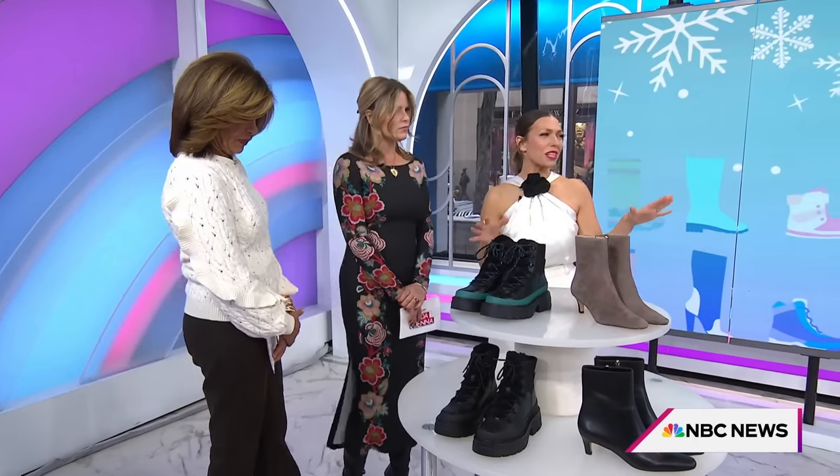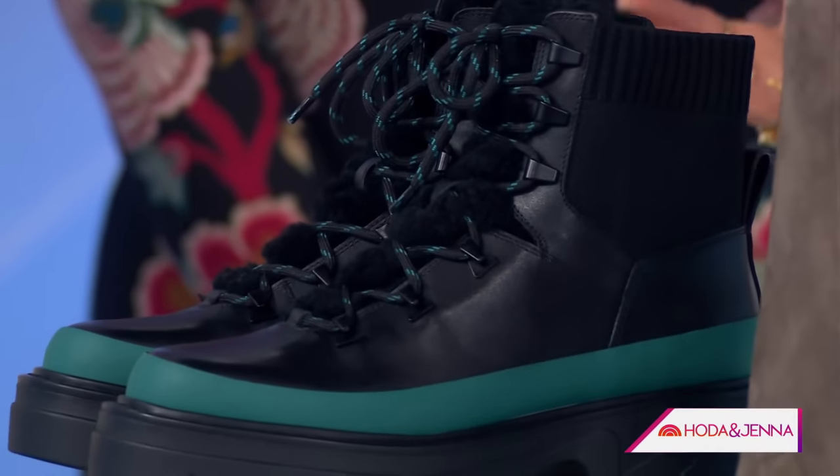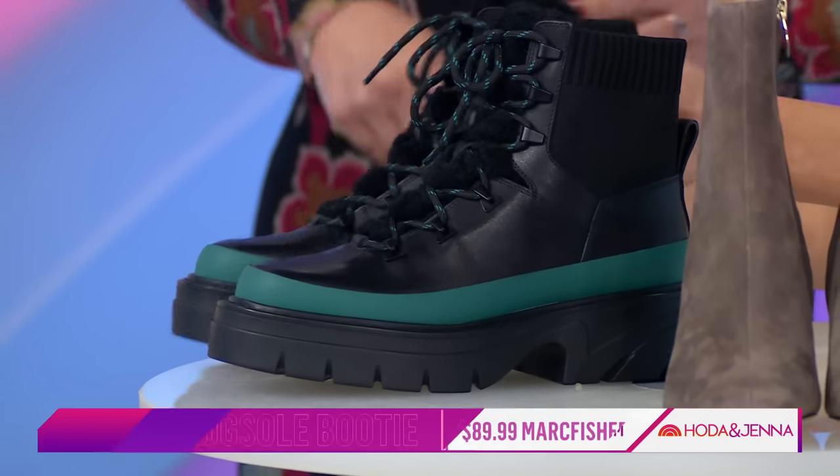What I love about all the boots today is that they're all really wearable. They're trends, but they're pieces that you can really wear — not too trendy. So all-terrain: we were just talking about a great winter boot. These are not only on trend, but they're really practical. We're heading into winter — rain, sleet, snow — so these are a great all-terrain boot.